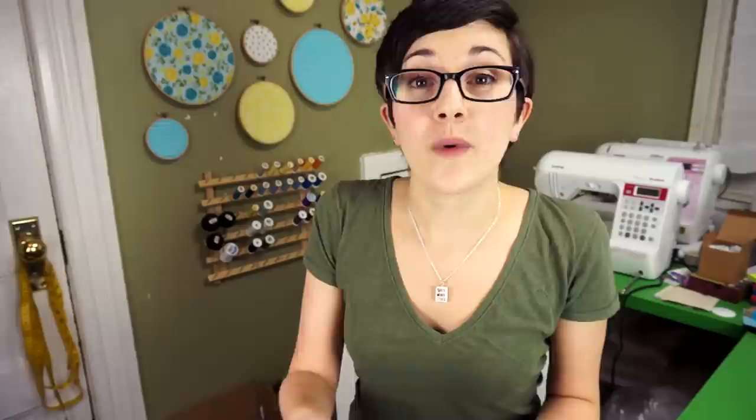Beyond my basic video setup, I asked you on Twitter and Facebook what you wanted to know about video vlogging, so here are my answers to some of your most commonly asked questions. Christy, Badger5, and Melissa's vlog wanted to know how I come up with ideas for videos. Whether an idea just hits me randomly or I get a suggestion from one of you, the biggest tip I can share for managing ideas is to write them down. I like using physical notebooks for this, but I also have an app that syncs between my phone and my computer so I can write down ideas wherever I am and not forget them.